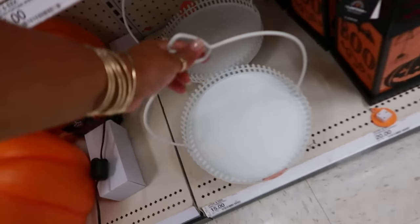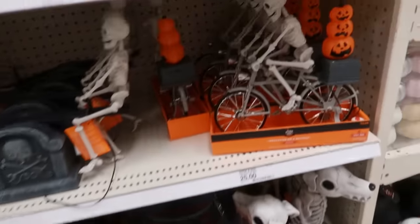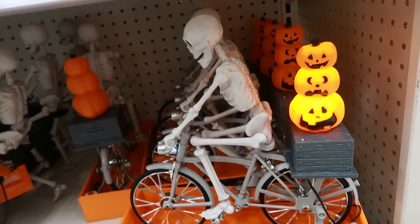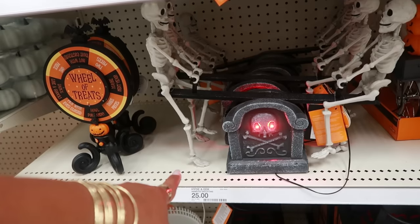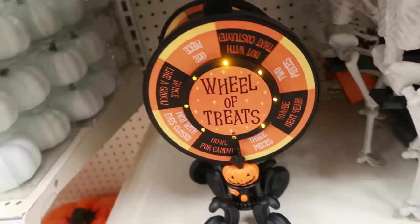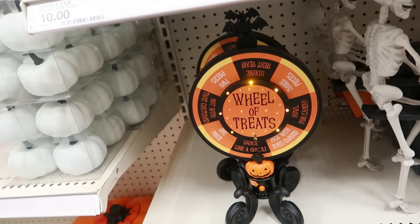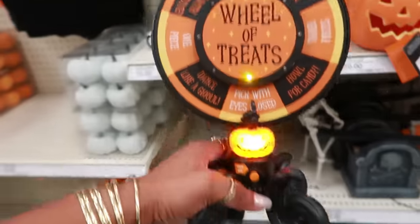Another wreath for $20 and more pumpkins down here. $15 for this. $20 and $25 for the lanterns. Look at this — $25 — where is he going? That's kind of cool. Does this one work? One of the feet is on the ground. And wheel of treats! Oh, I kind of like that. Close your eyes and pick something of candy — oh I like that! I think that would take too much time though, because if a kid comes to the door everybody's got to spin it.